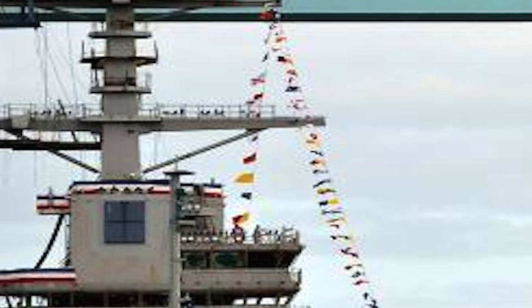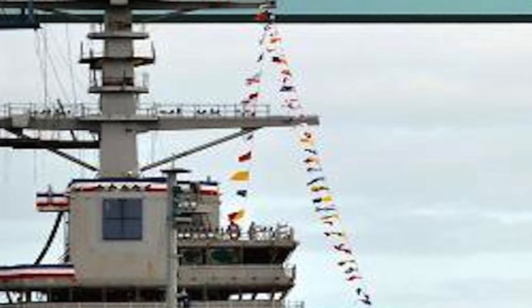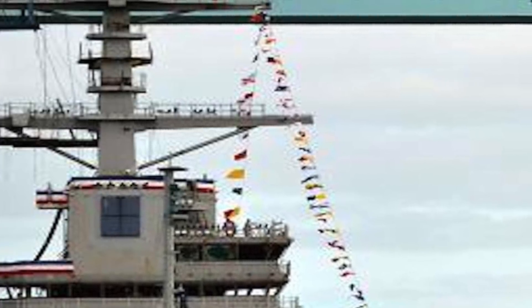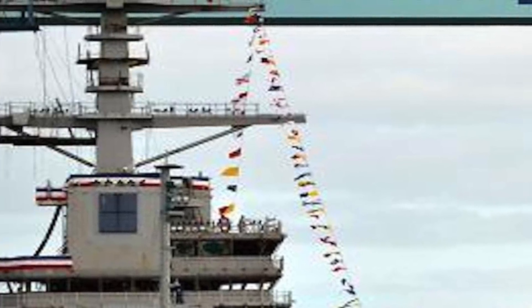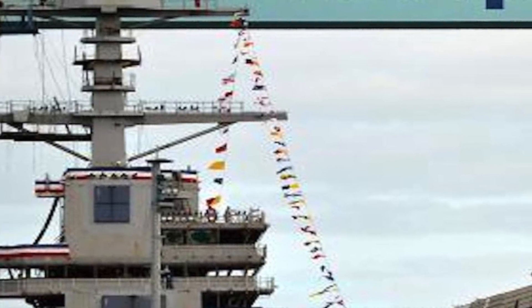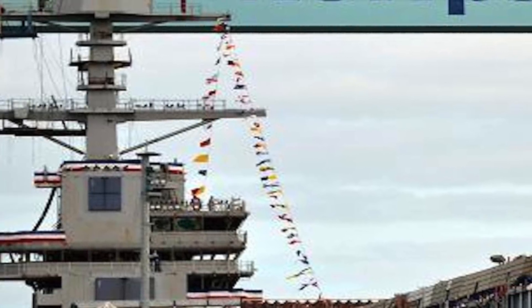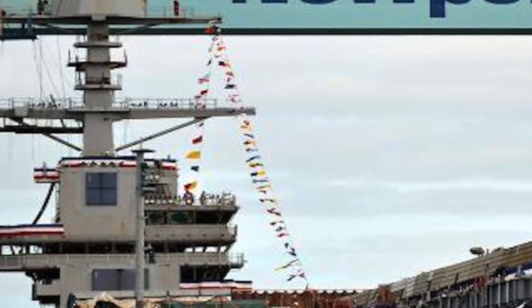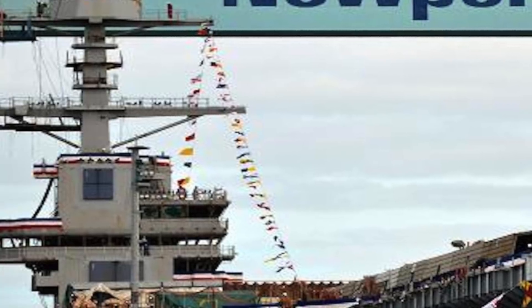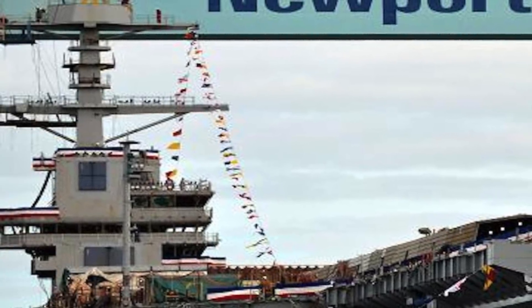The Ford-class aircraft carriers were designed to be improvements on previous U.S. aircraft carriers, in particular the Nimitz-class. The carriers have been envisaged to be more efficient and future-proof, with capability to integrate most modern technologies. Like all ten Nimitz-class aircraft carriers, Gerald R. Ford is constructed at Newport News Shipbuilding Company, Virginia, in the largest dry dock in the Western Hemisphere.